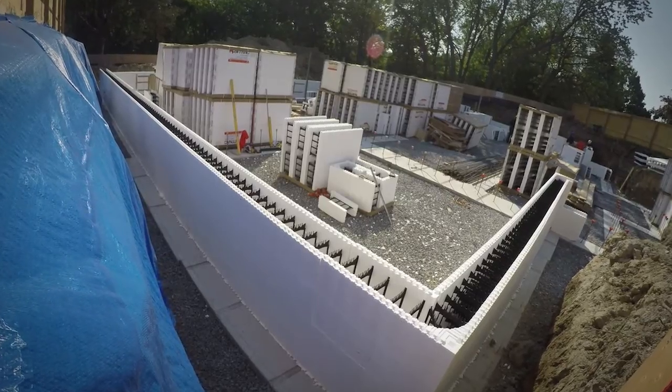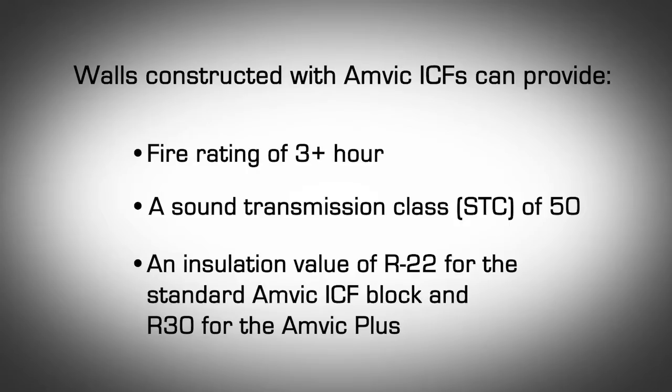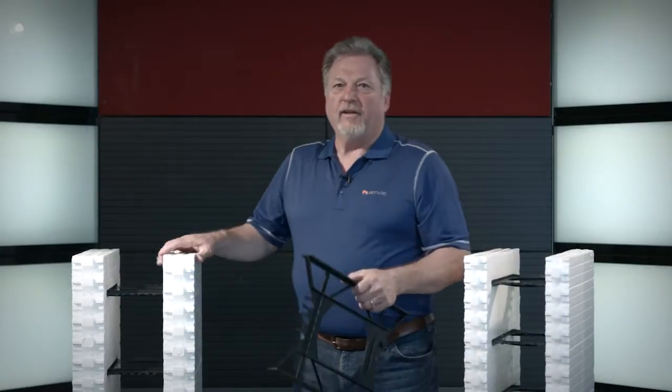Walls constructed with AMVIC ICFs can provide a fire rating of 3 plus hours and a sound transmission class STC of 50. Some wall assemblies can exceed this value, and an insulation value of R22 in the standard AMVIC ICF block and R30 in the AMVIC Plus block.